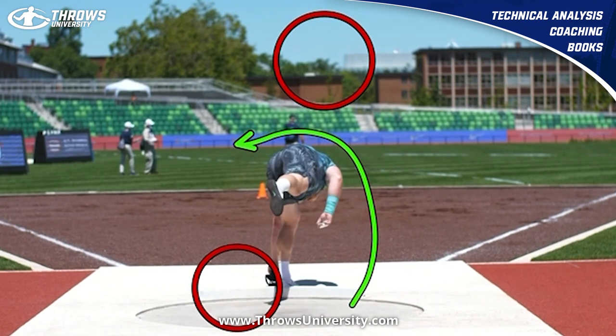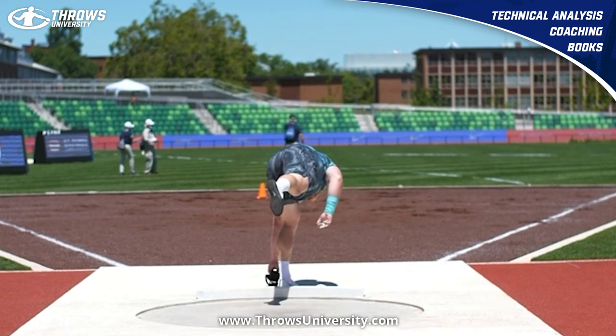If you need help with your throwing, head over to ThrowsUniversity.com — you can pick up a training program today. Until next time, guys, peace.